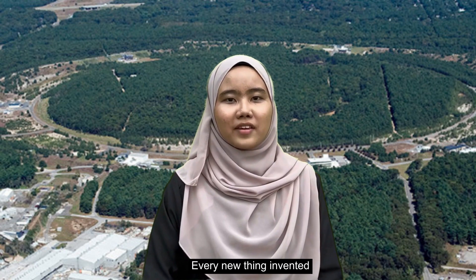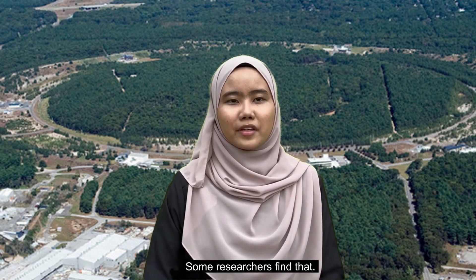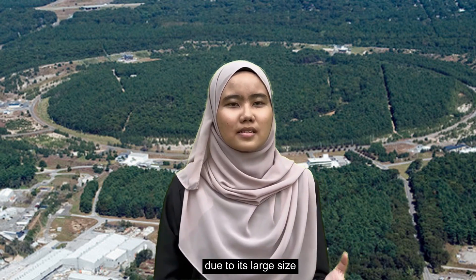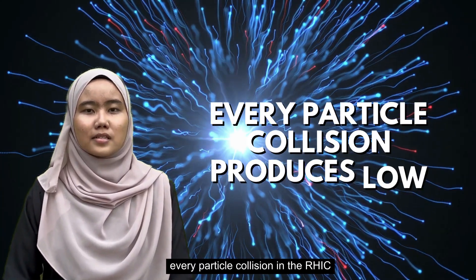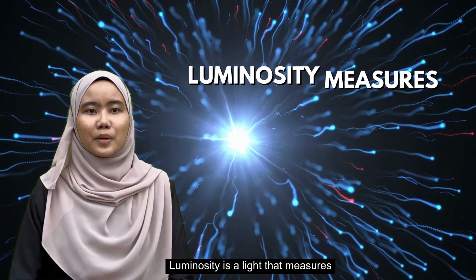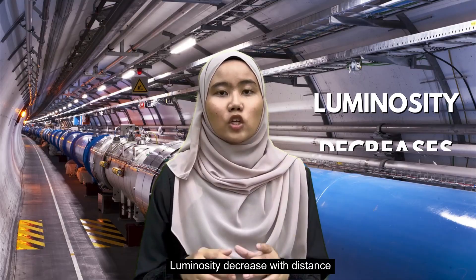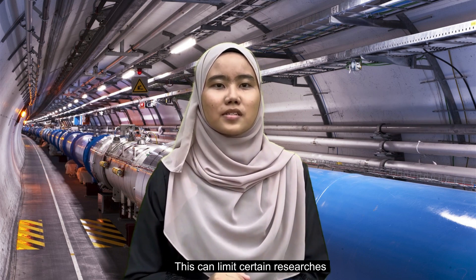Every new thing invented comes with an aftermath. Some researchers find that funding the RHIC was a waste of money. It's quite a handful in maintaining due to its large size. Because of its enormous scale, every particle collision in the RHIC produces low luminosity. Luminosity is a measure of how tightly packed the particles are in the beams to produce the required number of interactions. Luminosity decreases with distance, and this can limit certain research.